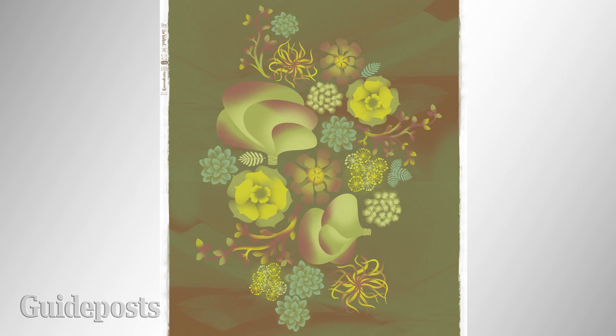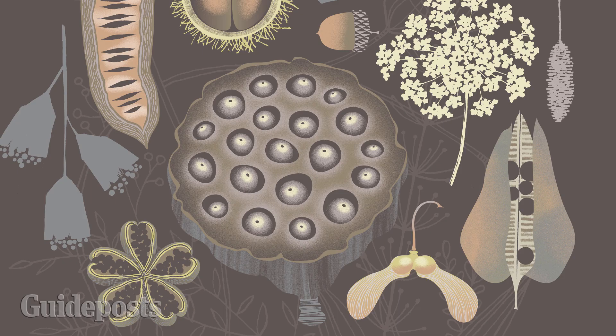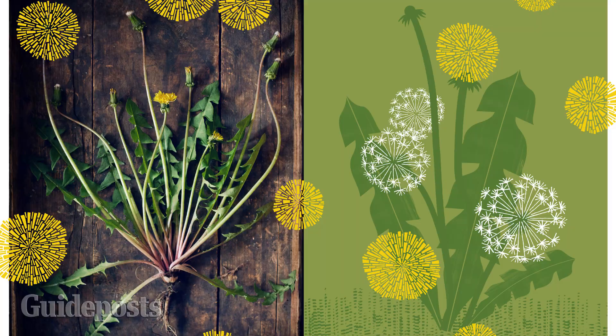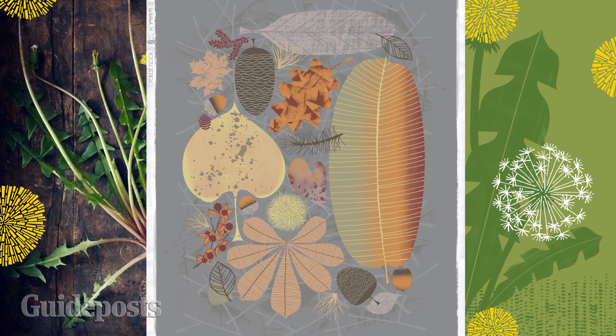Nature is my inspiration. It balances me. I call it the master designer — thoughtful but not planned. When I'm illustrating nature I have to turn off my design brain and just start moving my hands in the general direction, letting the happy accidents happen. It's kind of like following a path in the woods, never knowing what to expect but embracing the unexpected, the textures and the patterns.